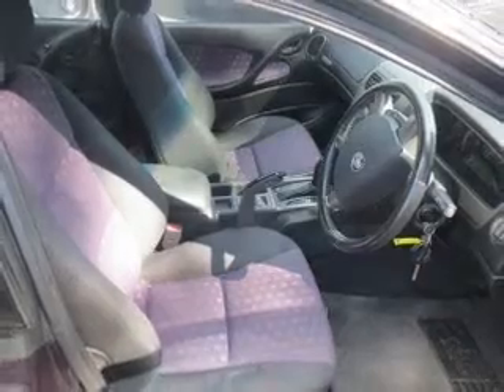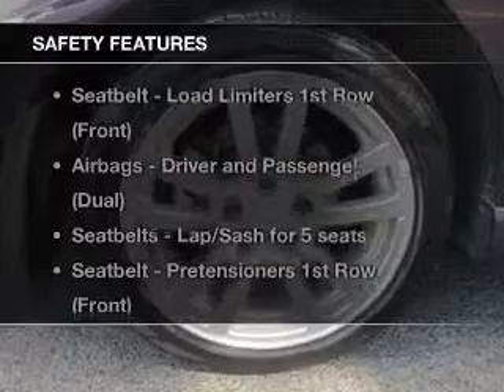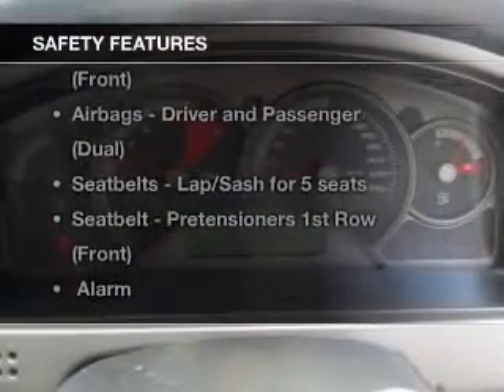You will appreciate the safety feature of anti-lock brakes. It's important to be able to trust in the safety components of the vehicle you purchase.